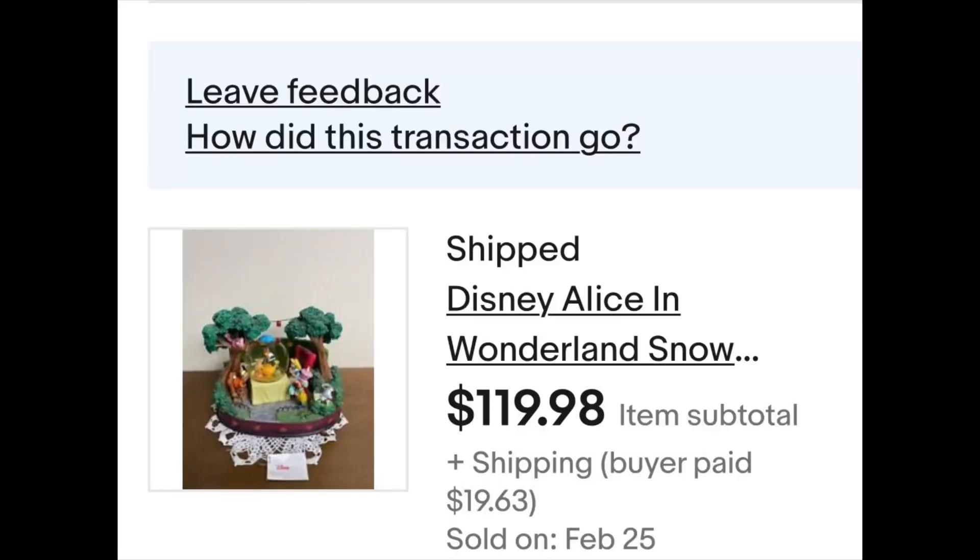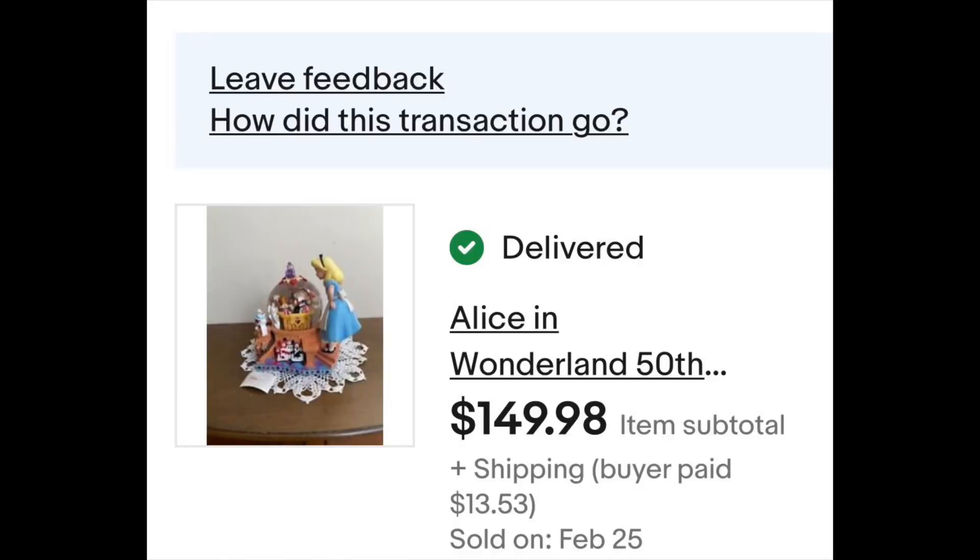Disney snow globes — I paid $30 for three of them and $40 for one. I've lost one but once I find it, I think it's like a $200 globe. This one here the rabbit ear was broken and it had a little yellowing to the water, and I still got a $119 offer — I had it for $150 and I accepted it; it plays music too. I put another one on and they both went quick. This Alice in Wonderland went full price at $150 because it was pristine — put it on and probably 10 hours later it was gone. Highly recommend Disney snow globes when they're in their box and the water's not yellow.